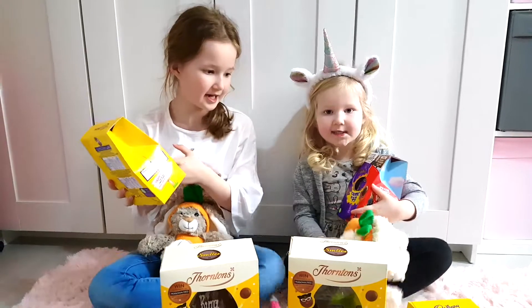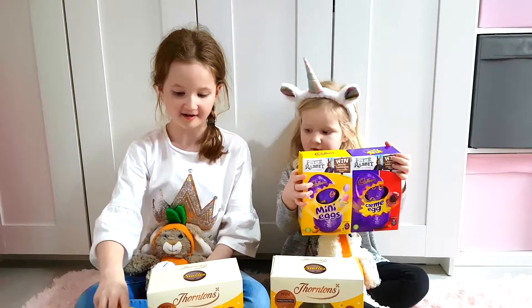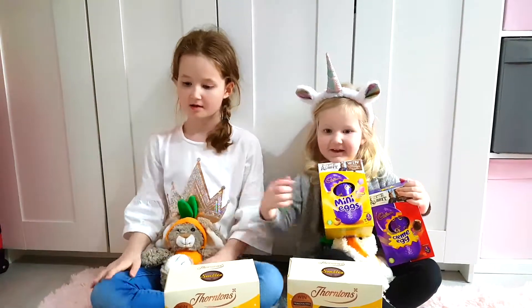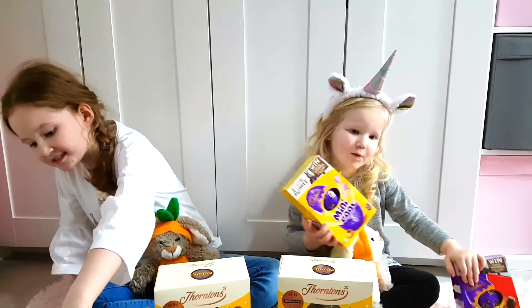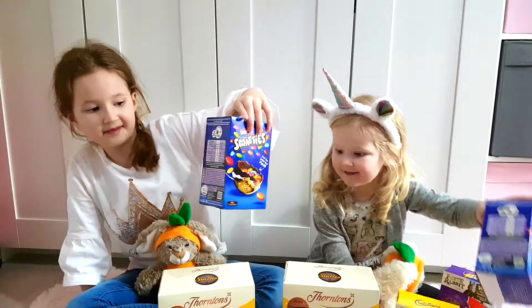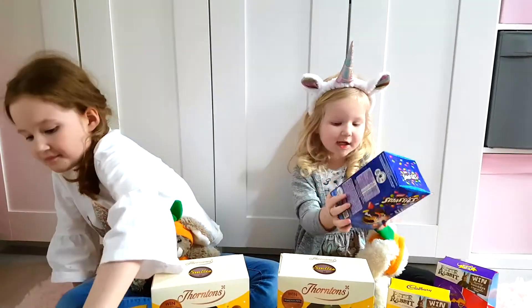So I've got a mini egg one. You've got two. I've got one. You've got a mini egg and a cream egg one as well, didn't you? We've got Smarties. So this is the Smarties egg. You've got one as well? And there's Smarties inside.